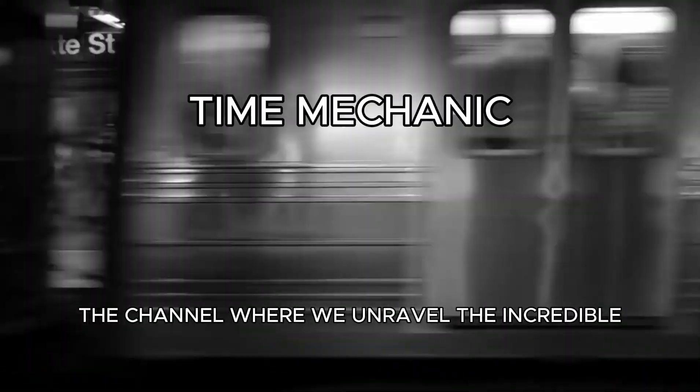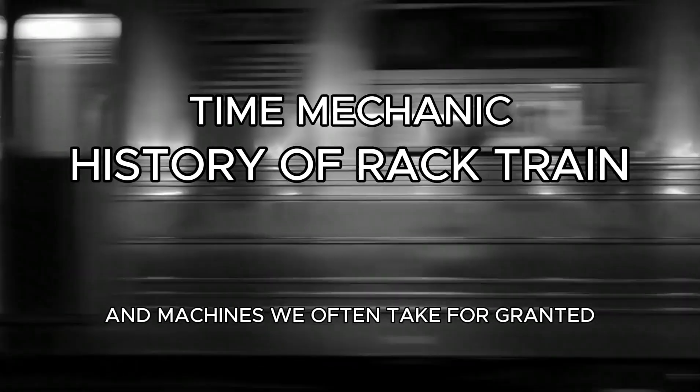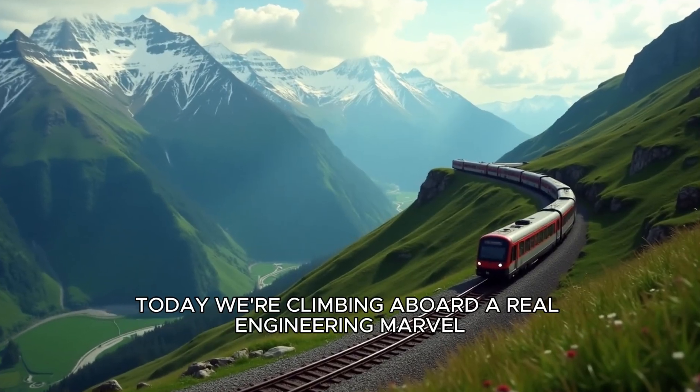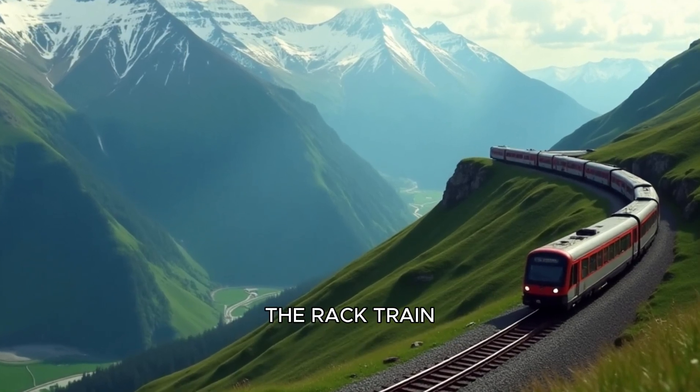Welcome back to Time Mechanic, the channel where we unravel the incredible stories behind the inventions and machines we often take for granted. Today, we're climbing aboard a real engineering marvel: the Rack Train.